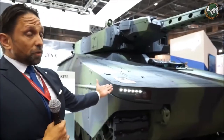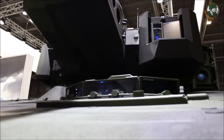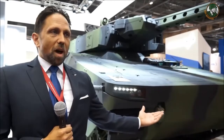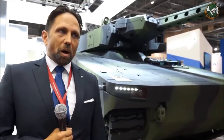This version is an infantry fighting vehicle, absolutely. We have a standard crew of one driver, two operators — gunner and commander — and then a dismount crew of six or eight depending on customer requirements.